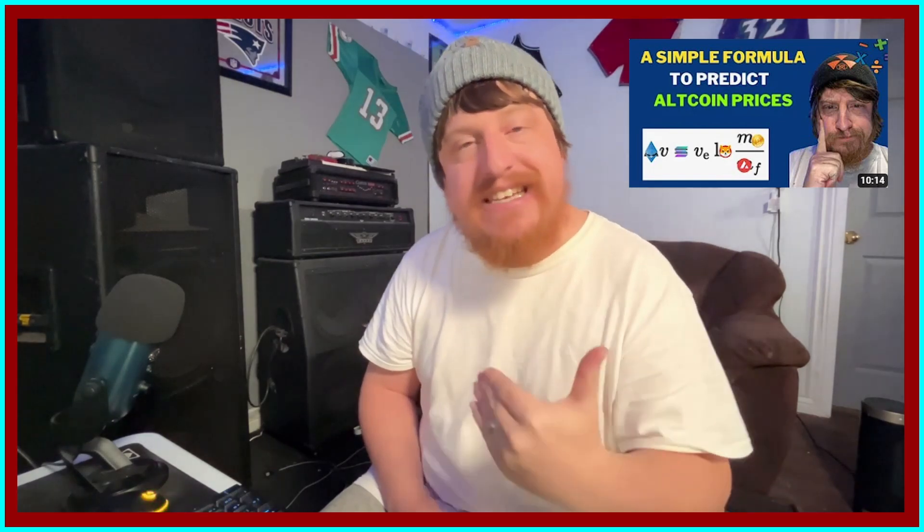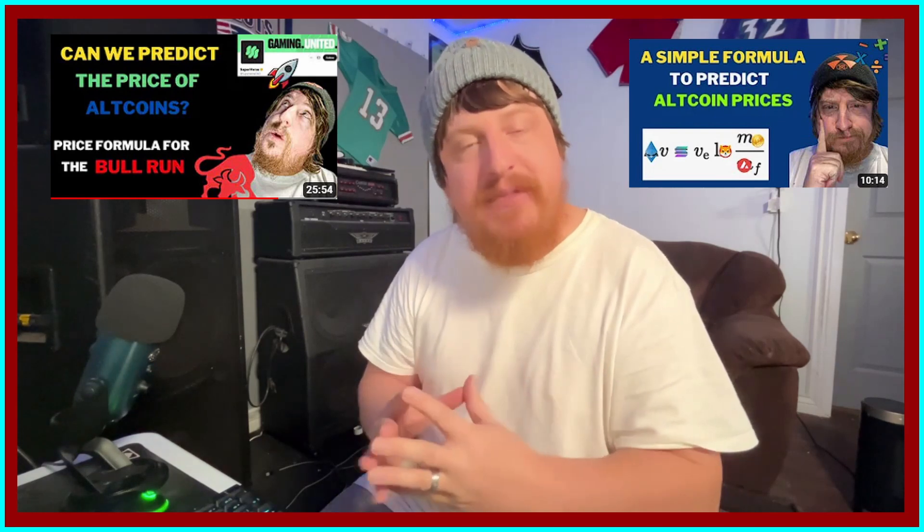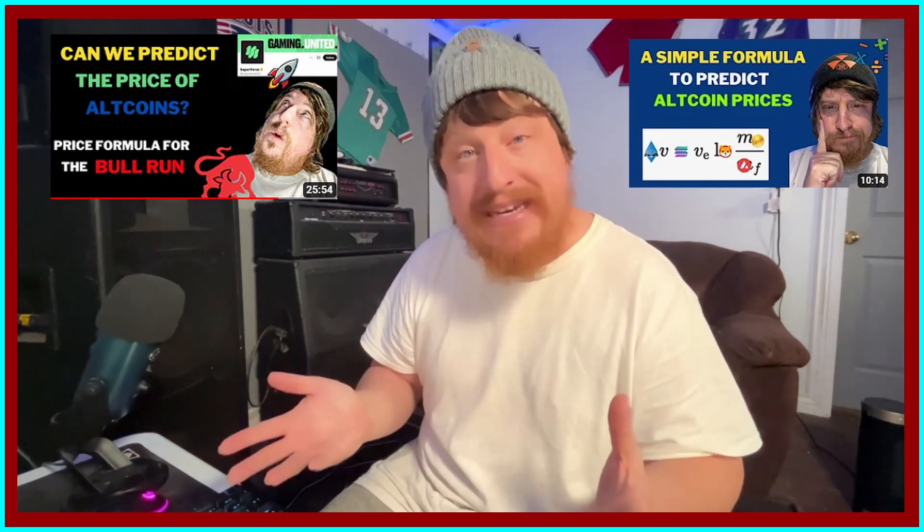thank you for clicking on the video. I just want to give you a quick heads up that the price predictions in this video for this coin are based on a formula that I came up with. I'll leave a link in the description to that video where I discuss more in depth how I came up with these numbers. Just understand that in this particular video we'll just be discussing the price predictions, briefly touching on the formula.